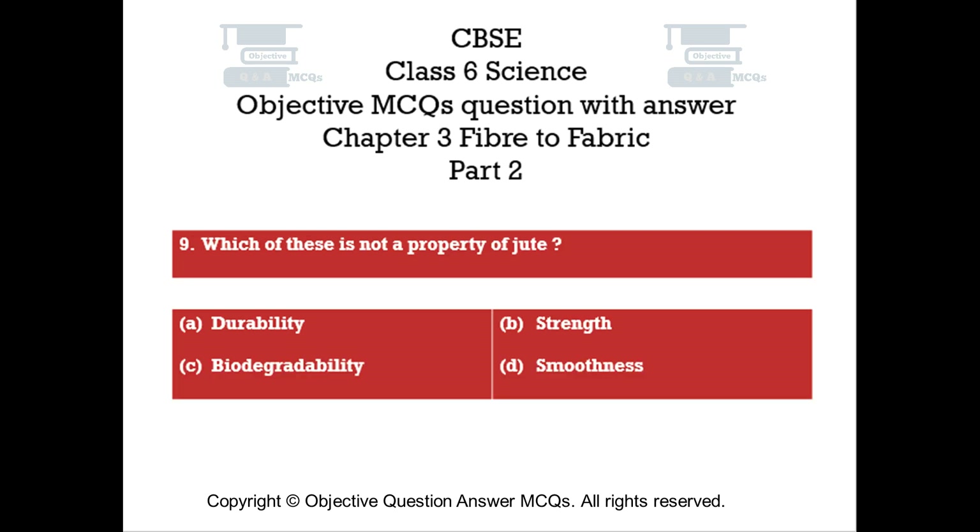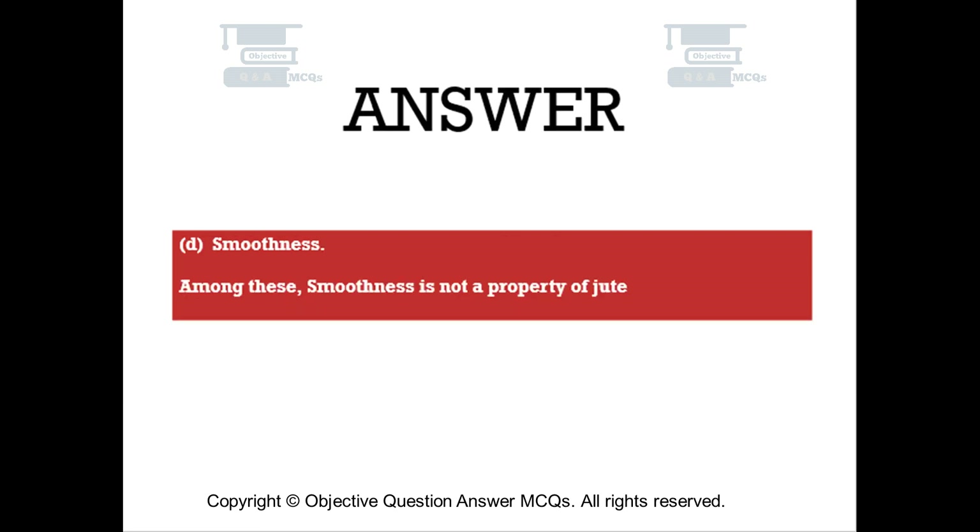Question number nine. Which of these is not a property of jute? Option A: durability. Option B: strength. Option C: biodegradability. Option D: smoothness. The right answer is Option D — smoothness. Among these, smoothness is not a property of jute.